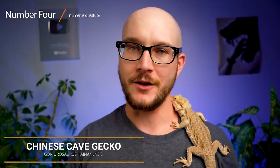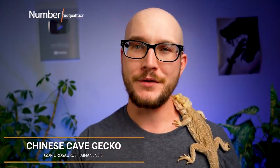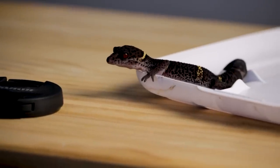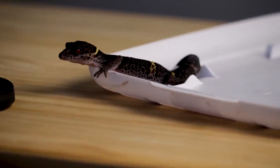Number four, something with more limbs: Chinese cave geckos. Now if you watch this channel, you might be thinking what are you talking about — you just talked these up a few months ago like they were the best thing to ever happen in the reptile hobby. Well, they're pretty amazing. There's one thing though.